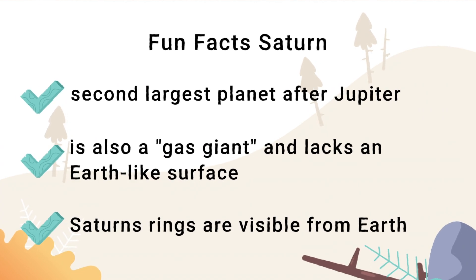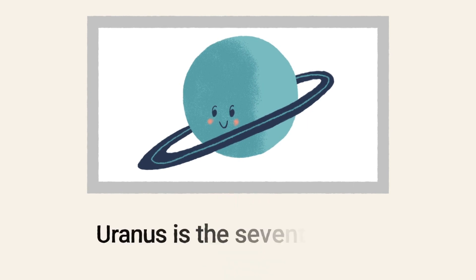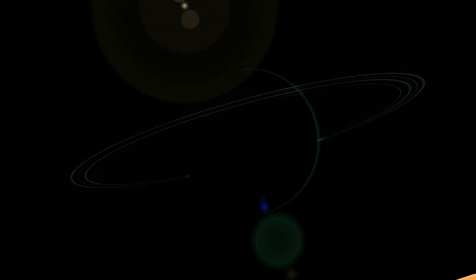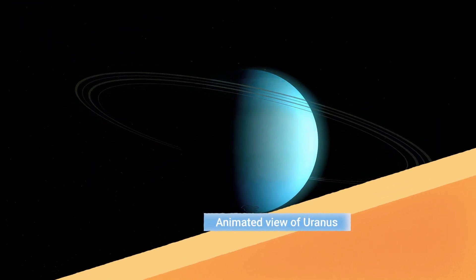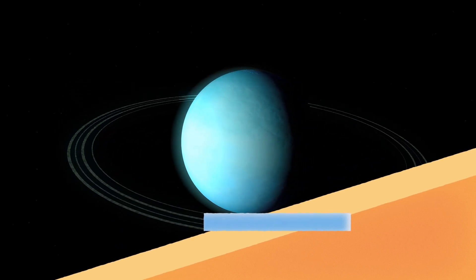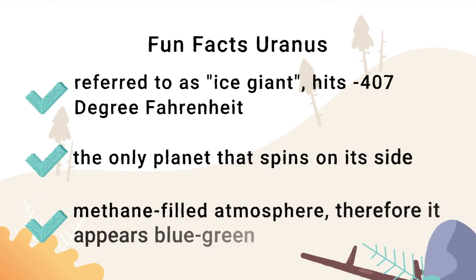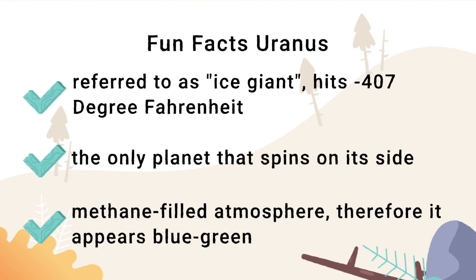Uranus is the seventh planet. It's blue because of its methane-filled atmosphere. It is the only planet that spins on its side. It's also referred to as an ice giant, and it hits negative 407 degrees Fahrenheit.